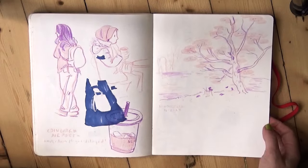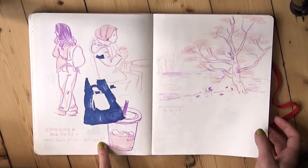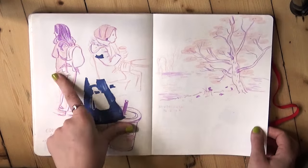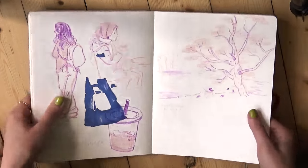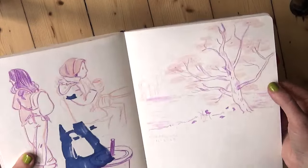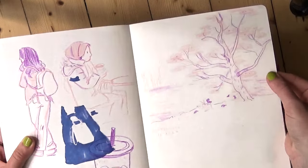This was when we went to Amsterdam. Our plane was delayed, so we were sitting in Edinburgh Airport for a while and I was sketching some people I saw waiting. And then this — you probably can't make it out very well because it's just a pale pink pencil — but this is a drawing in Vondel Park with a tree and a lake.